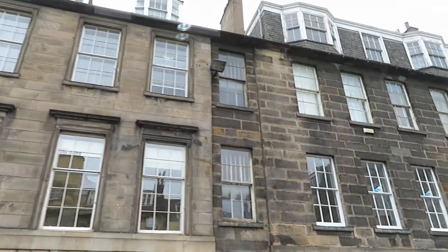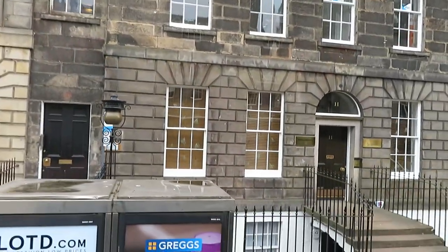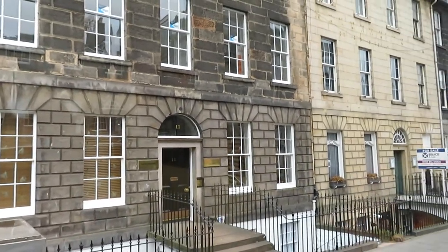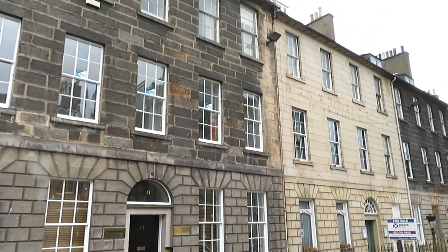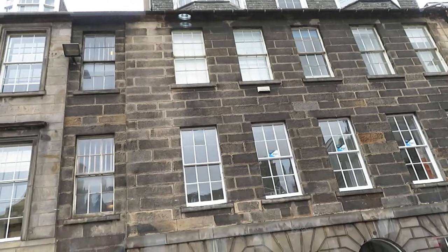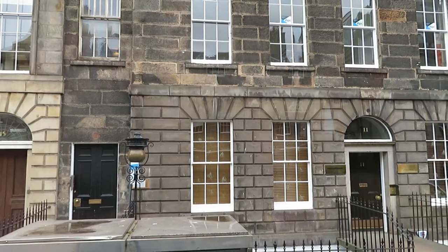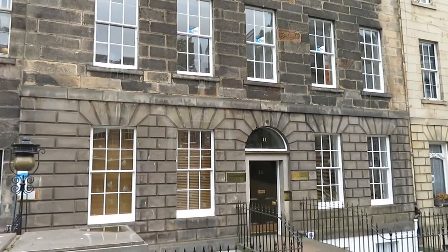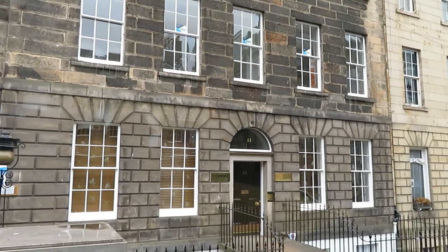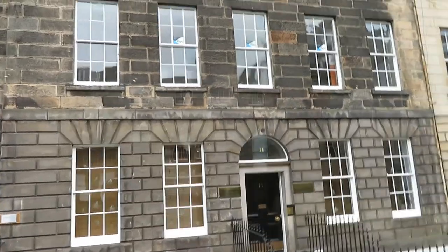So we're turning now down — this is Charlotte Street. Charlotte was the Queen, the wife of George III. So young James Craig knew which side his bread was buttered on. When he took the plan down to England to be presented to the King, he had already named many of the streets after the King and his family and his dynasty, the Hanoverians, and even his grandfather Frederick. So you see a lot of street names around Edinburgh based around the Georgian dynasty.